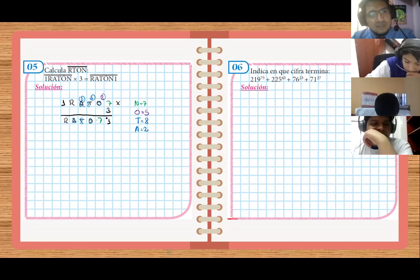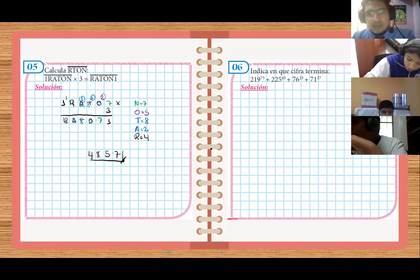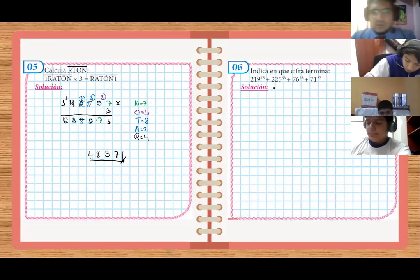¿Y el R cuánto sería? Cuatro. No habría otra forma que fuera cuatro, porque tres por cuatro doce, llevamos uno y tomamos uno. Tres por tres: cuatro. Y esto vendría a ser cuatro. Me piden el RATON. Entonces sería R, T, O: cuatro, ocho, cinco, siete. N. Ya está. Facilito.